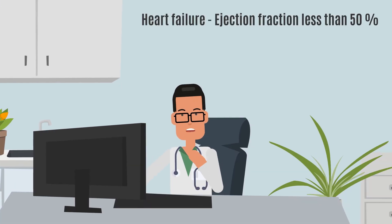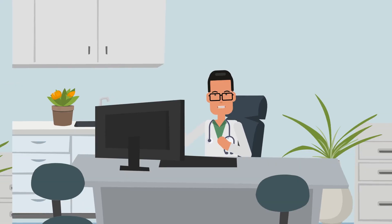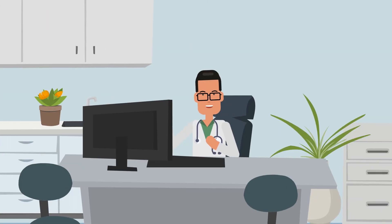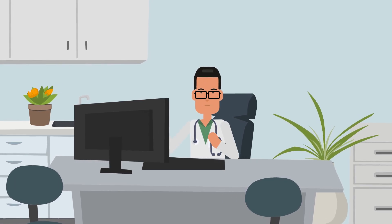However, if your ejection fraction drops below 50 percent, it can indicate heart failure. A lower ejection fraction signifies a weaker pumping capacity of the heart. Fortunately, many individuals can enhance their ejection fraction and alleviate symptoms through proper treatment.